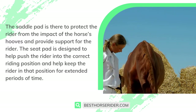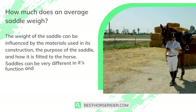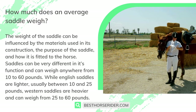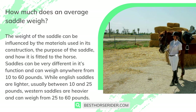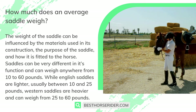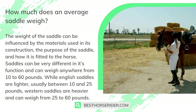How much does an average saddle weigh? The weight of a saddle can be influenced by the materials used in its construction, the purpose of the saddle, and how it is fitted to the horse. Saddles can weigh anywhere from 10 to 60 pounds. English saddles are lighter, usually between 10 and 25 pounds, while western saddles are heavier and can weigh from 25 to 60 pounds.